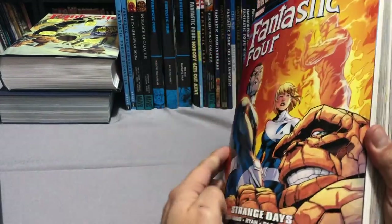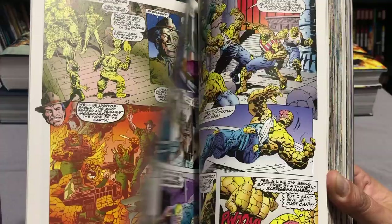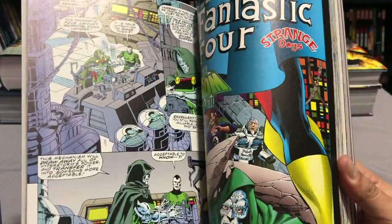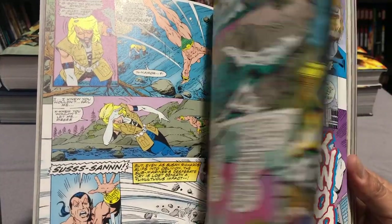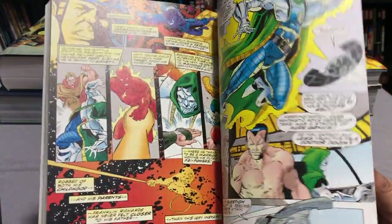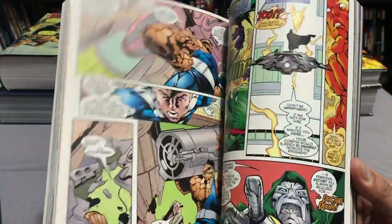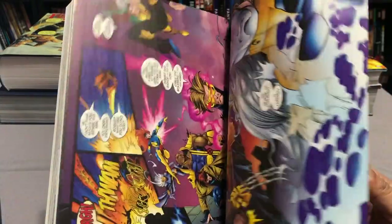The final Epic, supposedly according to Marvel, is volume 25: Strange Days, collecting Fantastic Four 403 to 416 with lots of artwork by Paul Ryan and writing mainly by Tom DeFalco. There's also artwork from Carlos Pacheco towards the end when he joined the team. This also collects Fantastic Four: The Legend, Onslaught Marvel Universe, and materials from Tales of the Marvel Universe. This is right before the Marvel Universe fought Onslaught — the MacGuffin to get rid of the Fantastic Four and Avengers so they could be sold off to Image Creators.